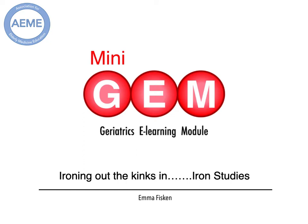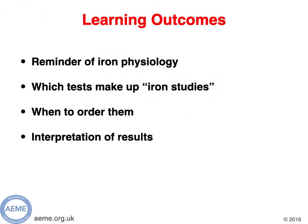Hello and welcome to This Mini Gem, brought to you by the Association for Elderly Medicine Education. My name's Emma Fiskin and this mini gem is entitled Ironing Out the Kinks in Iron Studies. Our learning outcomes are a quick reminder of iron physiology, what tests are included in iron studies, when should we be ordering these tests, and interpretation of the results.